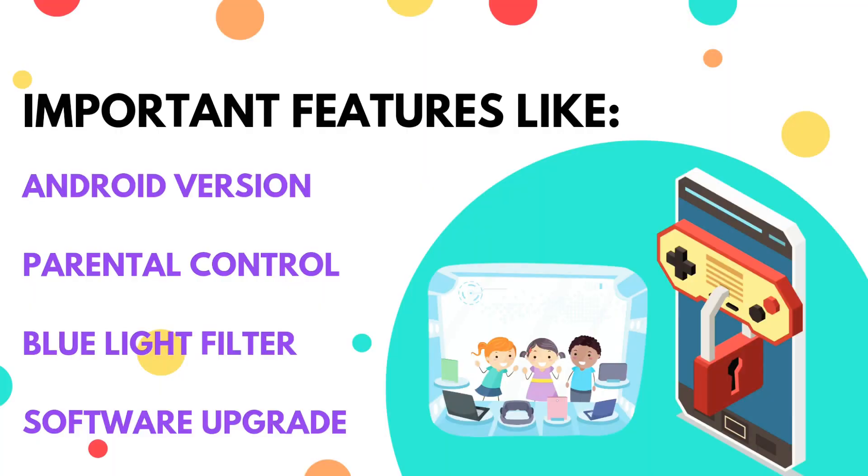There are some very important features you should look out for when getting your child a tablet — for example, parental controls. Does the tablet have parental control features? If not, no problem; there are many parental control apps you can use. Then consider the Android version. There are some apps that only work with newer Android versions. Khan Academy Kids is one of my favorite apps for kids, and it doesn't work on any tablet with Android 4.4 and below.